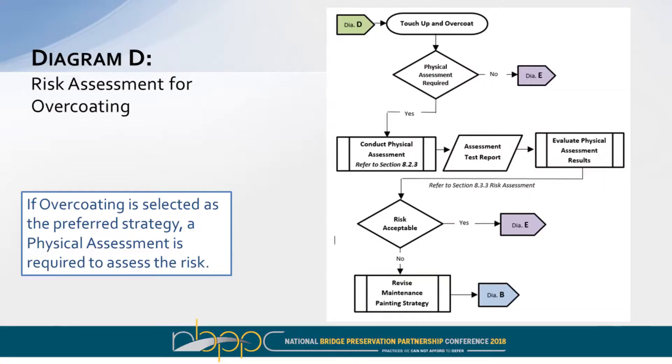Diagram C is used just for evaluating weathering steel — looking at the patina and different ways to assess it, and making a determination on what maintenance strategies might be appropriate if painting is necessary. Diagram D applies when maintenance painting and overcoating appears to be an option: we assess the risk of overcoating by measuring thickness, testing adhesion, and so forth to assess risk for that particular structure. You'll either accept the risk or not depending on the outcomes.